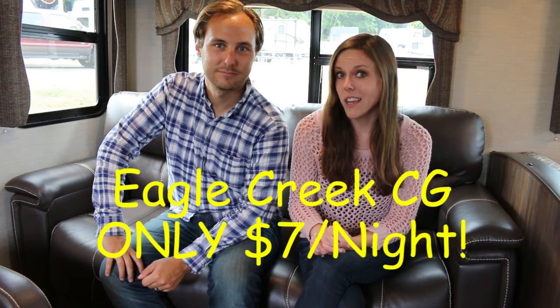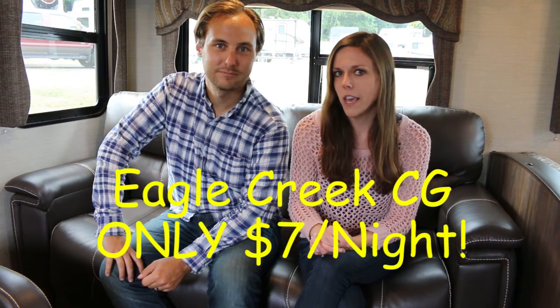I just happened to come across this one online that was run by one of the national forests in the area and it was $7 a night. It's right outside the North Gate, right in Gardiner, Montana — a very small touristy town, but we had some good food there.